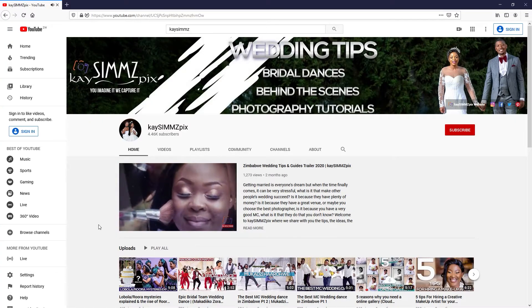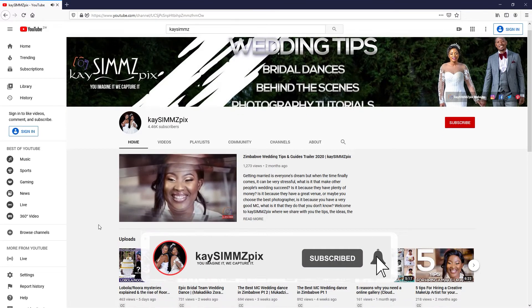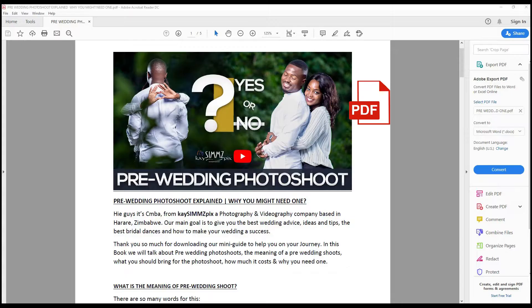Before we begin, we upload videos every week, so be sure to click that subscribe button and ring the notification bell so that you don't miss when we drop a new video. We are also giving away a free digital book of this episode that you can download to help you with the tips that we give you, so make sure you watch until the end to claim your free book.